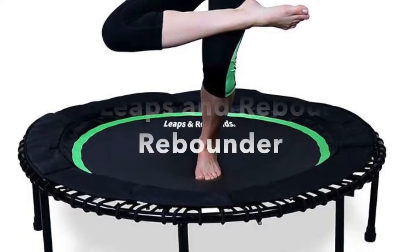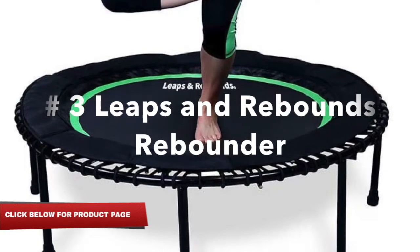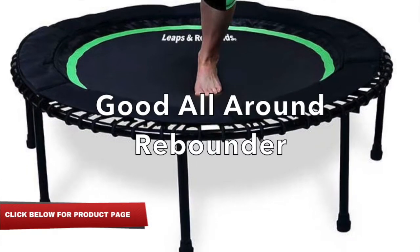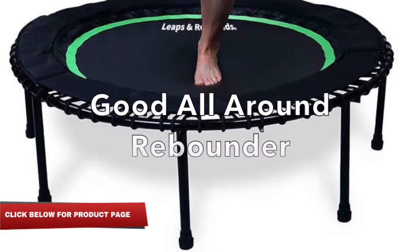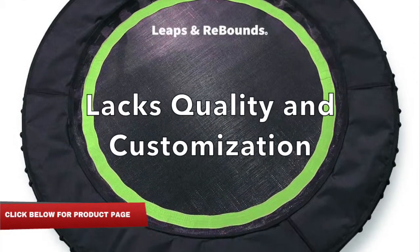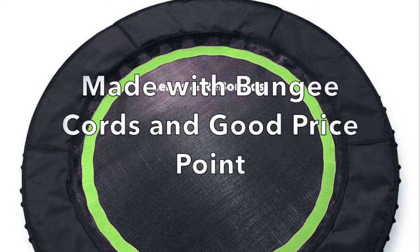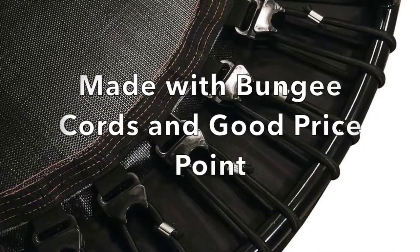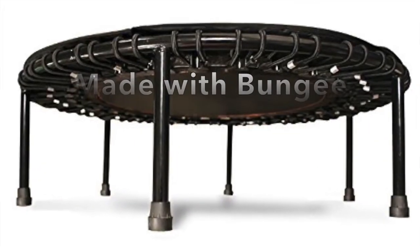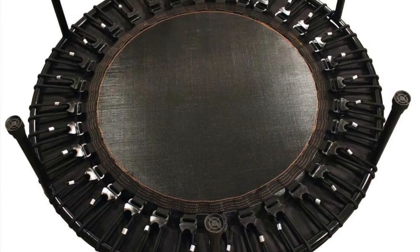The third and last rebounder I'd like to recommend is called the Leaps and Rebounds rebounder. It is also made of bungee cords and is a very good all-around rebounder, but it lacks the quality and customization compared to the top two. Some of the pros: as I mentioned, it is made of bungee cords and it comes at a very good price point for those who cannot afford a Bellicon or Jumpstart rebounder.